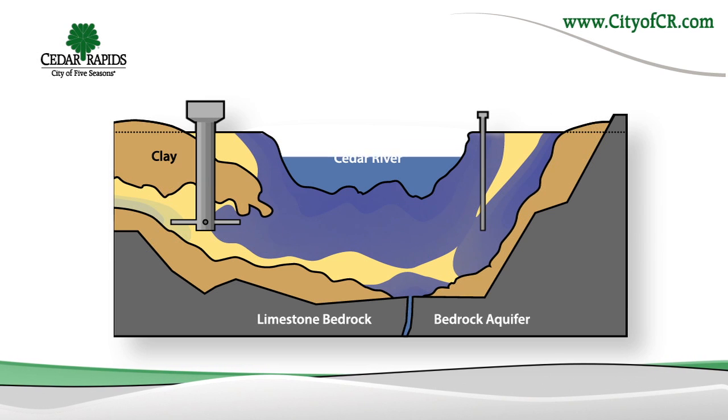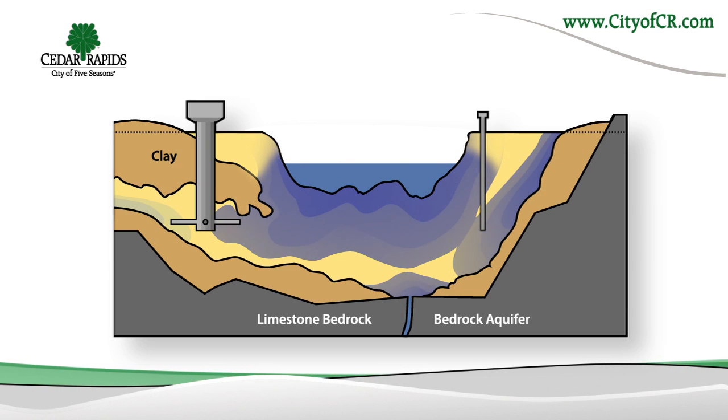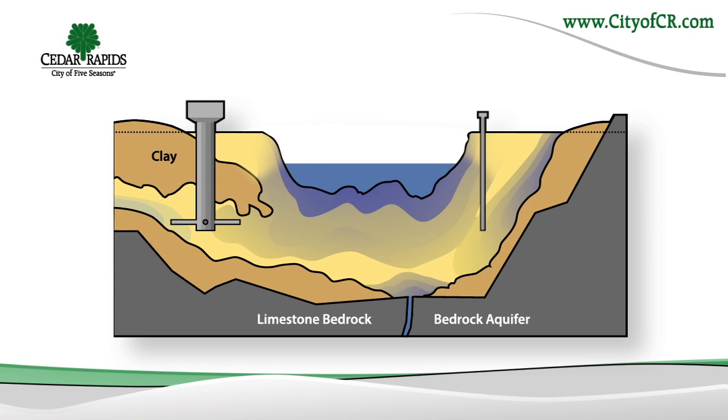But when we experience drought conditions, the Cedar River's flow decreases and less river water is available to filter into our aquifer. The water level in the aquifer slowly depletes, reducing our available water supply.